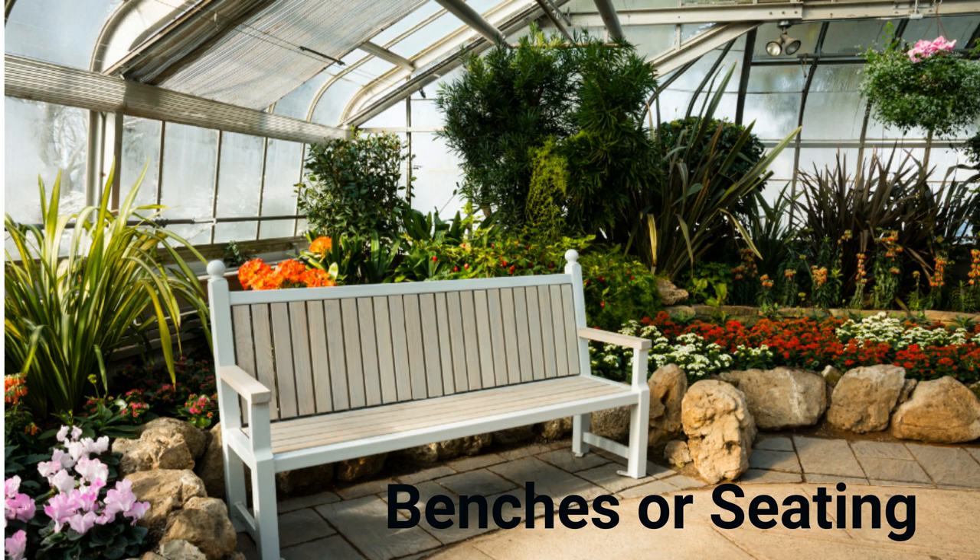Benches or Seating. Gardening is not just about nurturing plants — it's also a journey of relaxation and contemplation. That's where benches or seating come into play. Comfortable seating inside the greenhouse provides a lovely space for you to unwind, observe your garden, and simply enjoy the lush surroundings. It adds functionality and comfort to your greenhouse.